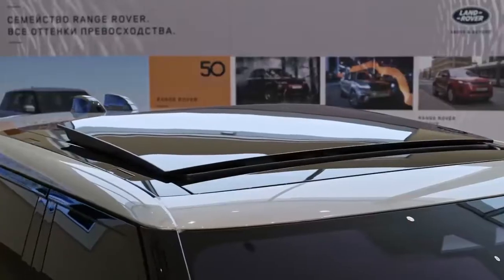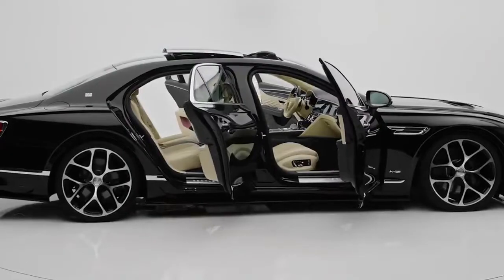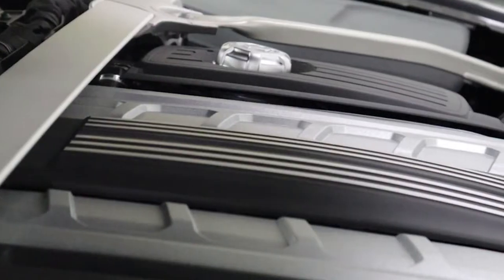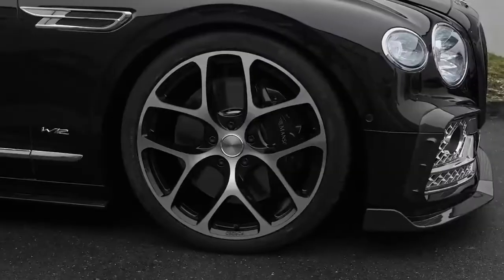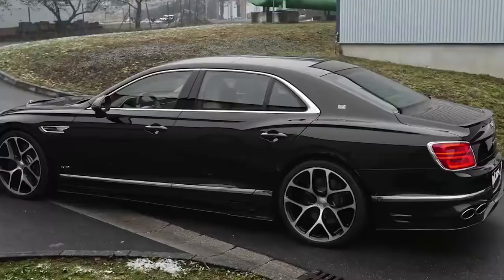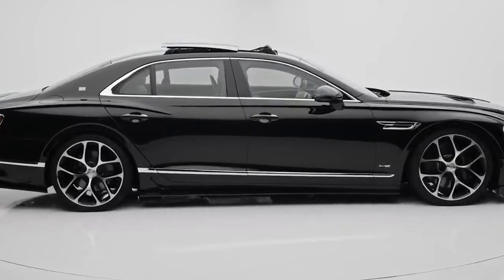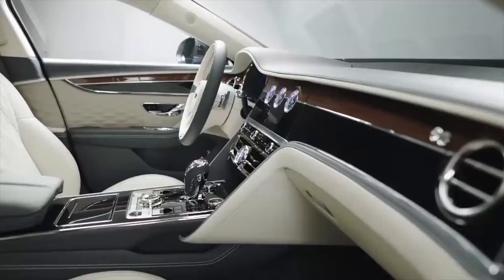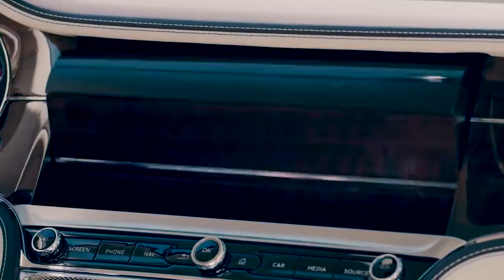The Bentley Flying Spur is the ultimate in British luxury on wheels. With its extremely rapid acceleration, the top-end saloon can push you back in your seat. This is made possible by Bentley's special six-liter W12 engine, which produces 635 horsepower and 900 pound-feet of torque. The motor allows the 2.4-ton beast to go from 0 to 60 mph in 3.7 seconds and reach a top speed of 207 miles per hour. Despite its 5.8-meter length and 2.4-ton weight, the Flying Spur is surprisingly good around corners thanks to adaptive suspension and sporty dynamics, while also providing all the comfort you require.